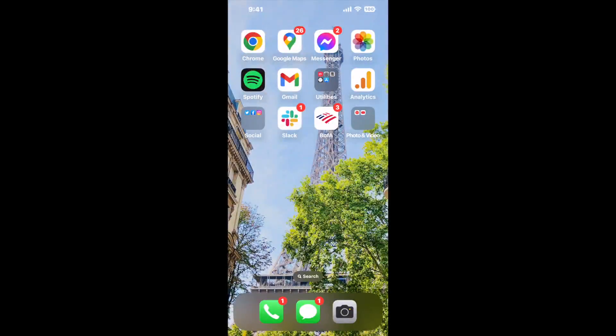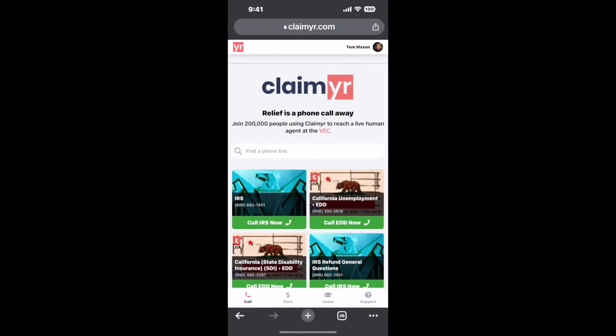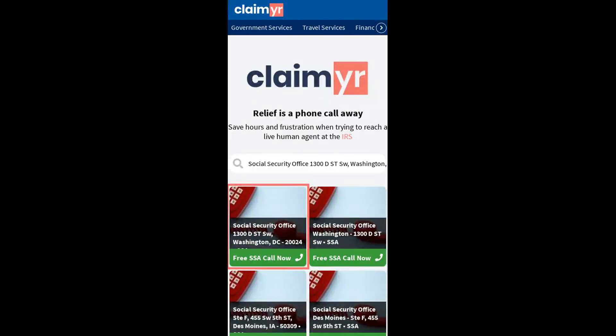The next method is the better way to reach a live person at Social Security Office, 1300D Southwest, Washington District of Columbia, 20024. I built a calling tool. To use it, open up your browser, go to Claimer.com, and search for the Social Security Office 1300D Southwest, Washington DC 20024 option.